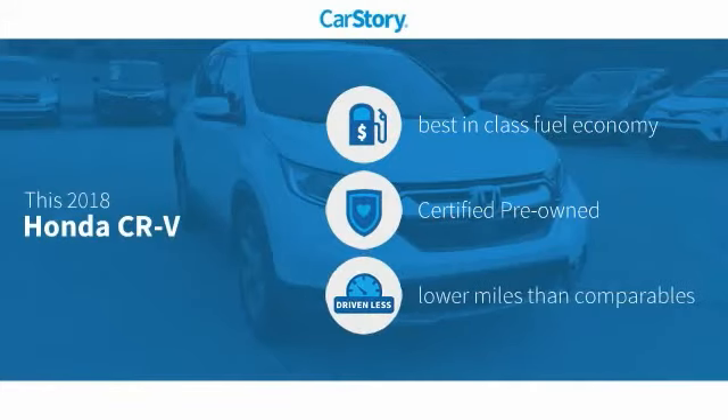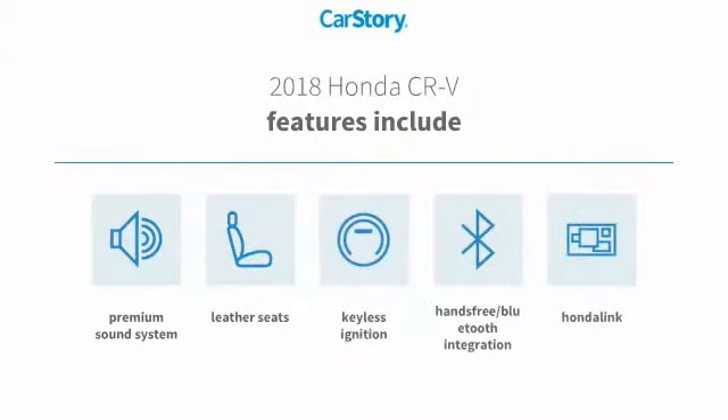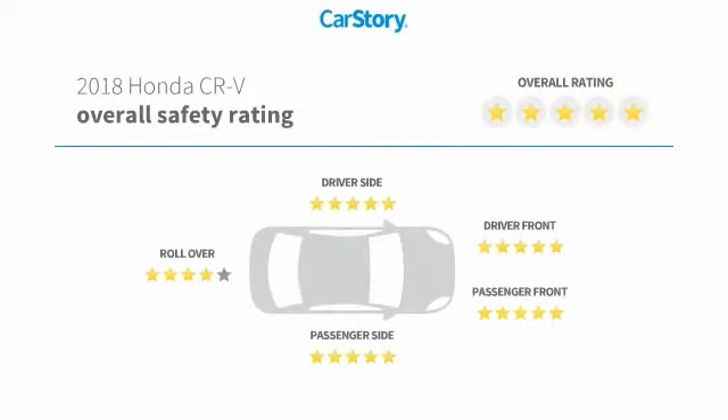Car Story research indicates this vehicle as having best-in-class fuel economy, certified pre-owned, and low miles. Features also include keyless ignition, premium sound system, leather seats, hands-free Bluetooth integration, and has been listed as an IIHS top safety pick with these ratings.